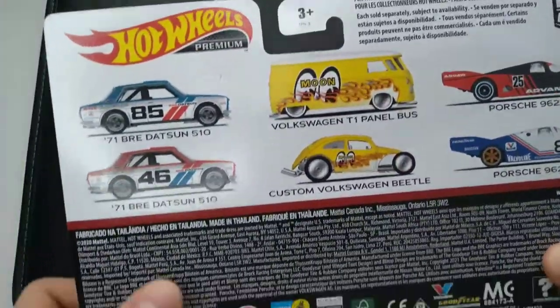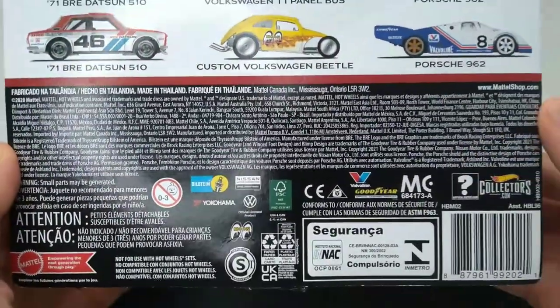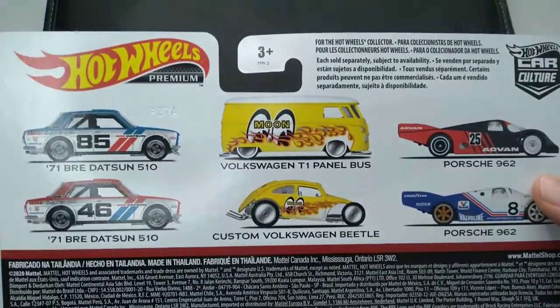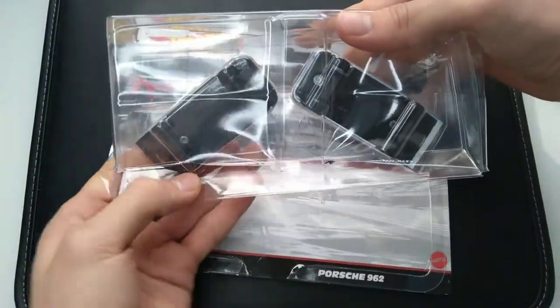Here are some other ones you can get — this one's my personal favorite but I haven't seen that one yet. These are made in Thailand. You can read the back if you'd like. This is the one we're opening up today — a premium Car Culture two-pack.